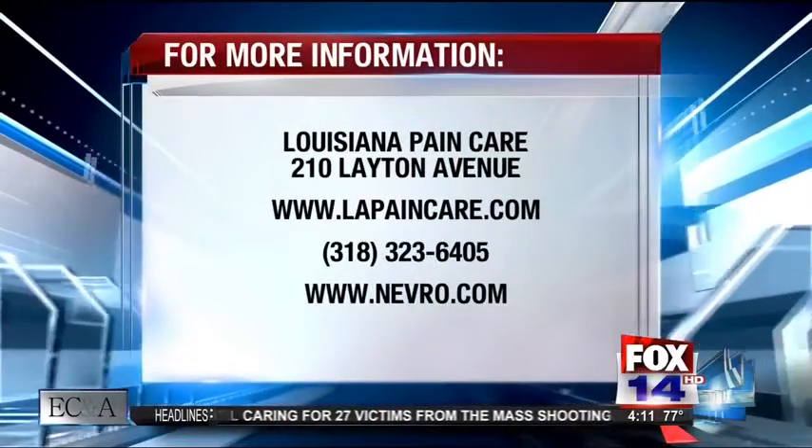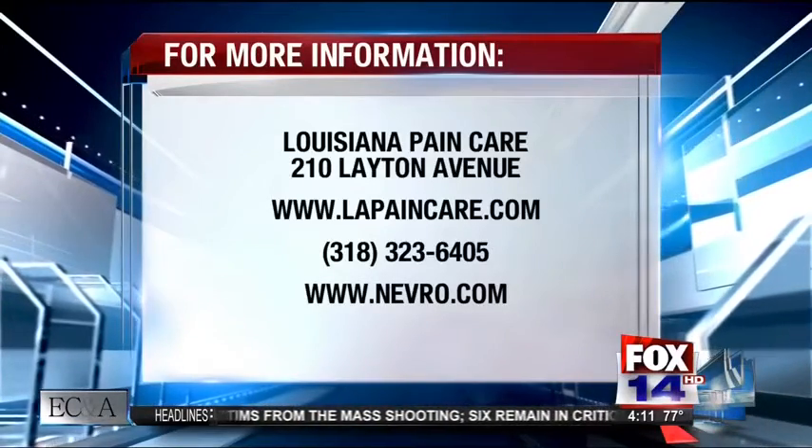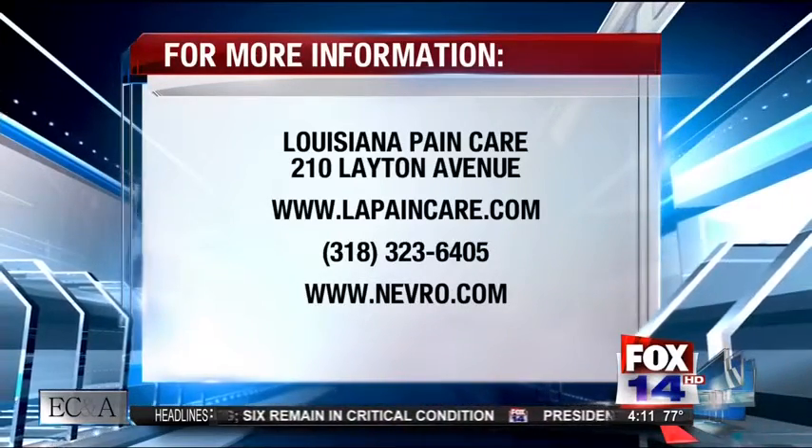And if somebody's interested in this type of device, where can they go to get more information? Probably the most information currently can be obtained via our website at lapaincare.com. They can also call our number and request information, and they can even have their doctor provide a referral for them if they so desire.